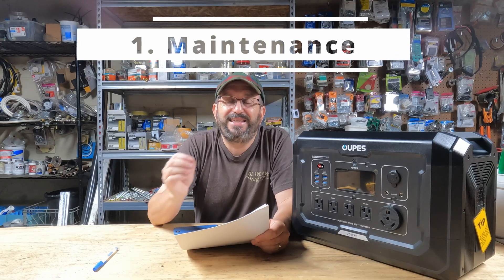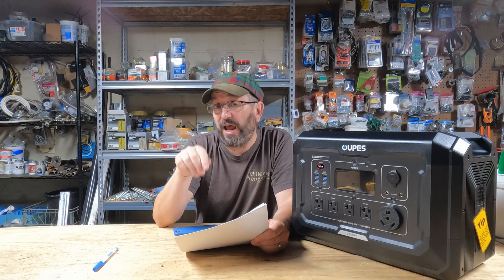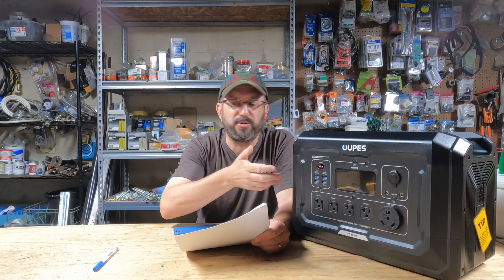Number one: maintenance. A gas generator needs to have its oil changed every 100 hours. Have you changed the oil? Think about that. I'm not even going to talk about the air filter, the fuel filter, and the spark plugs. And the gas — you store it with the gas, you store it without the gas, you use that stabilizer. It's a disgusting, dirty mess that most people don't even do. Most people don't even maintain their gas generator properly.